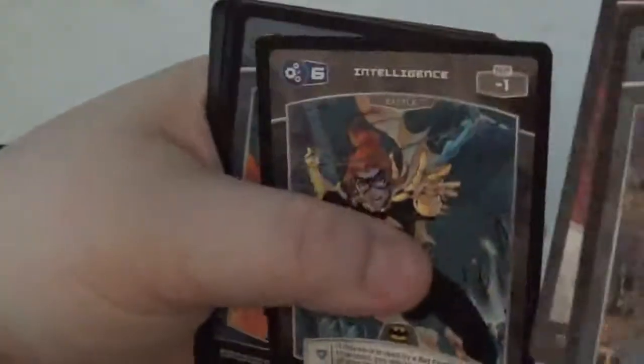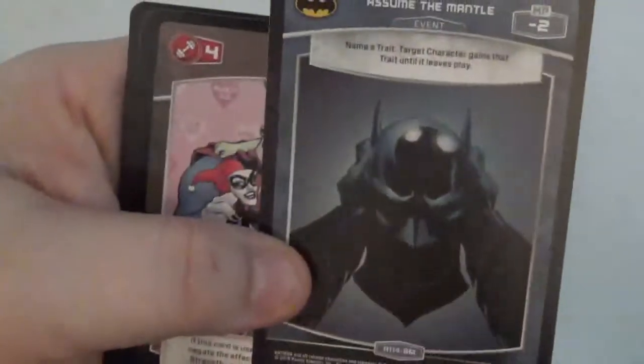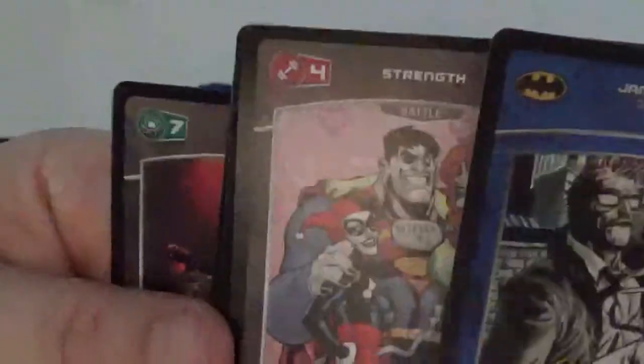Mad Hatter — looks cool. Nightwing. Batwoman. Oh, here's a foil Commissioner Gordon card. That's a comic book cover — I remember seeing that. I can't tell you the name of it offhand, but I know that comic book cover. So I'll definitely be keeping these cards.